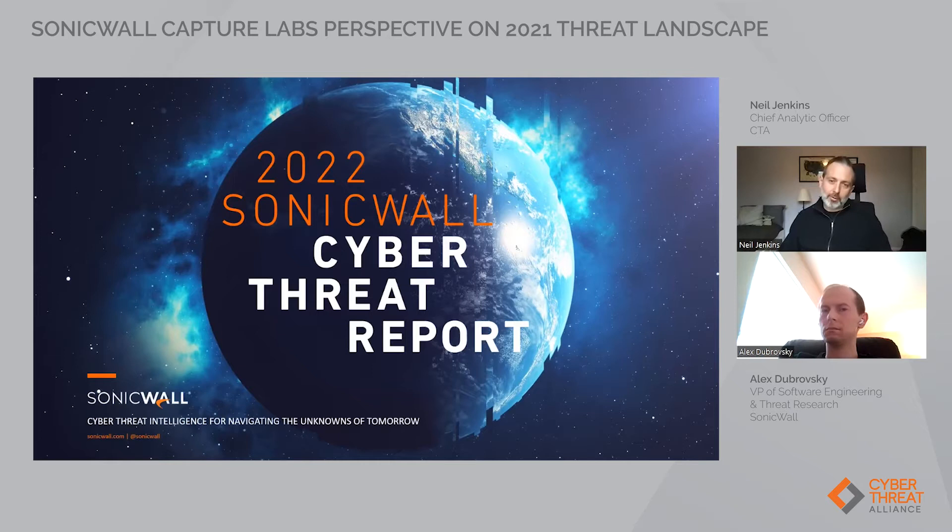Hello, and welcome to another Cyber Threat Alliance webinar. My name is Neil Jenkins, and I'm the Chief Analytic Officer at CTA. We're a nonprofit organization that brings cybersecurity providers together to share information and collaborate on the latest cyber threats. Joining me today from CTA member SonicWall is Alex Dubrovsky, Vice President of Software Engineering and Threat Research, who oversees all SonicWall Cyber Threat Prevention Security Services and heads up the SonicWall Capture Labs Threat Research Team.